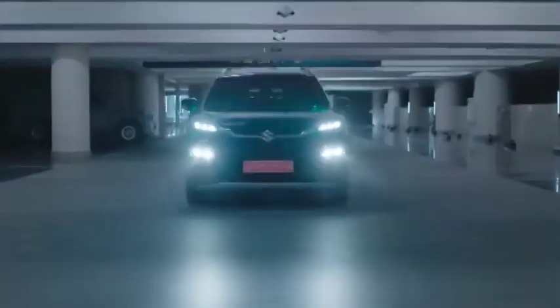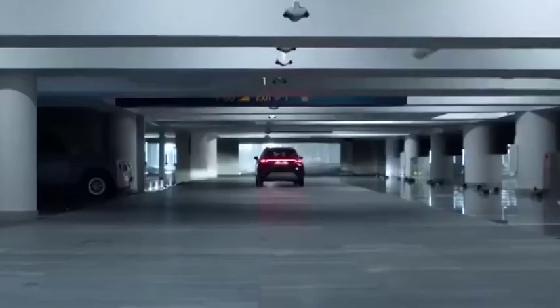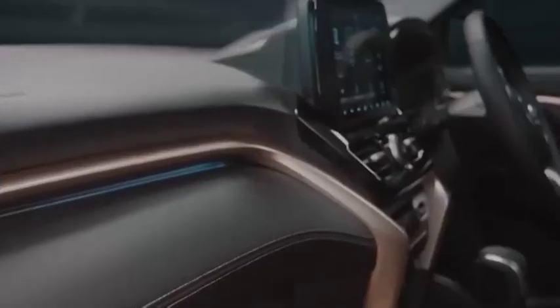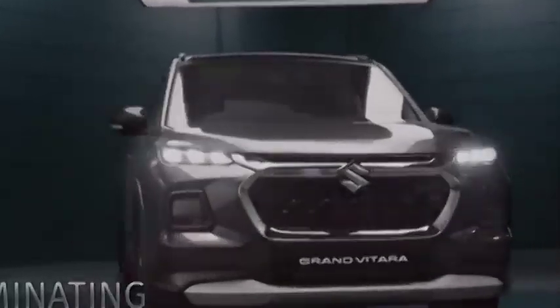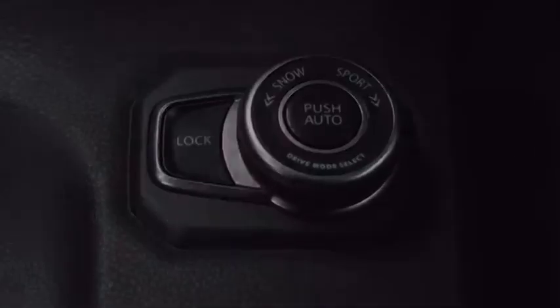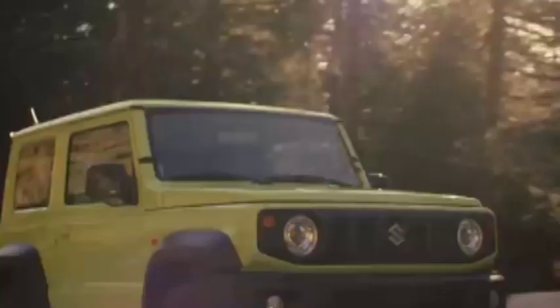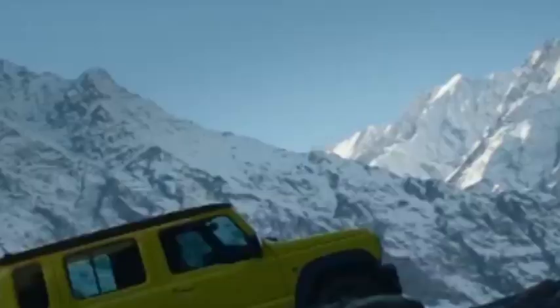Maruti Suzuki's first electric SUV concept, the EVX, made its first appearance at the 16th edition of the Delhi Auto Expo. Measuring around 4.3 meters, its production-ready version will be put up against the Hyundai Creta EV. The latter is currently in its initial development stage and is reported to go on sale in early 2025.